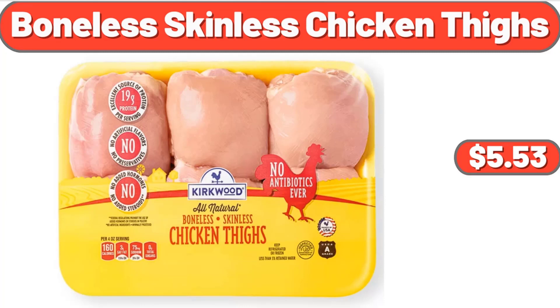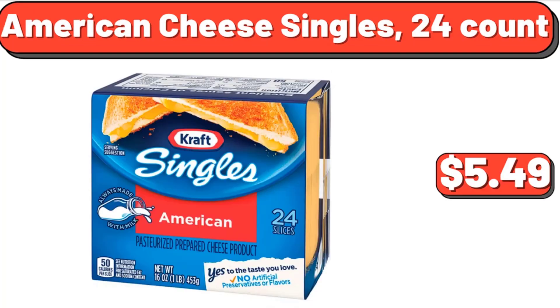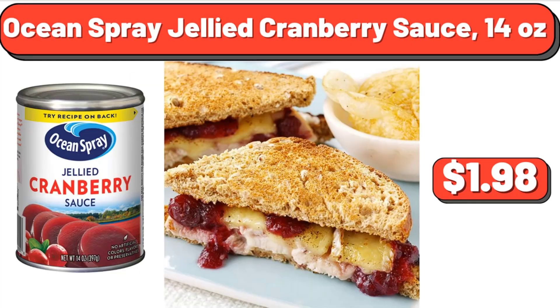Boneless Skinless Chicken Thighs, 1.85 lb, $5.53. Copia BlendJet 2 Portable Blender, $39.99. American Cheese Singles, 24-Count, $5.49. Ocean Spray Jellied Cranberry Sauce,